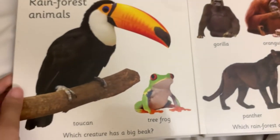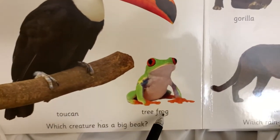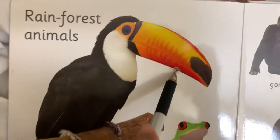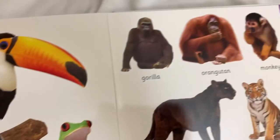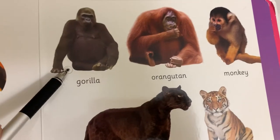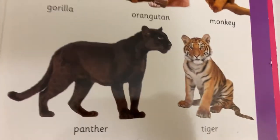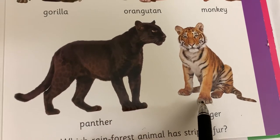These are rainforest animals. This is what we call a toucan. This is a tree frog. Which creature has a big beak? This is what we call a beak. This is a toucan — a toucan has a big beak. These are rainforest animals. This is a gorilla. Orangutan. Monkey. Panther. Tiger. Which rainforest animal has a striped fur? A tiger has a striped fur.